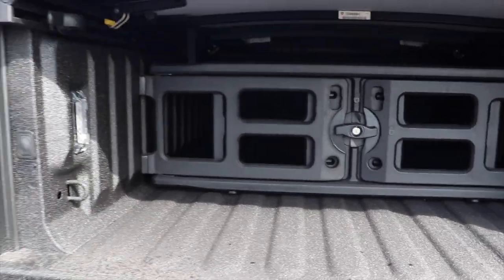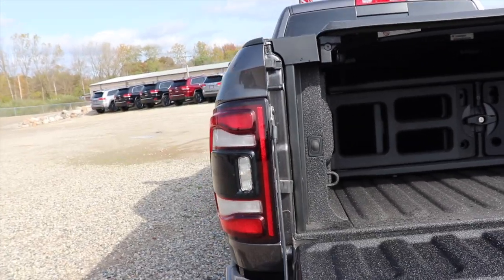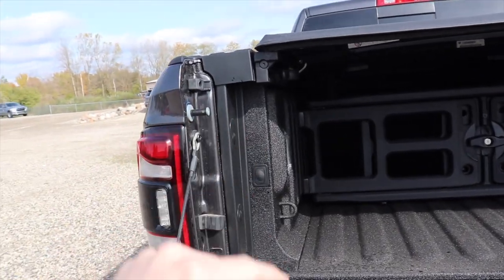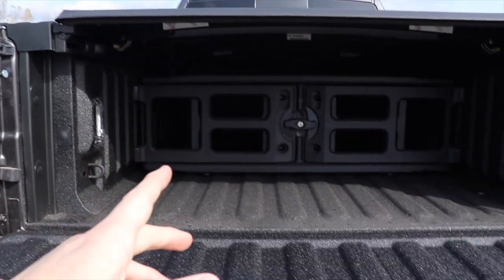So if you're on the fence about Ram Box — do it or not do it — I would highly recommend you do it. Everybody that I've talked to on the forums has said that one of their biggest regrets are not opting for the 12 inch touchscreen and not getting the Ram Box. Because once you have the Ram Box, you will not want to go back.